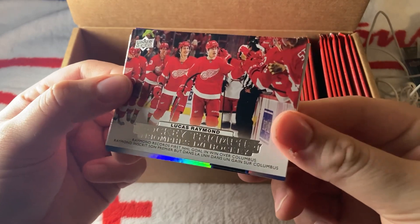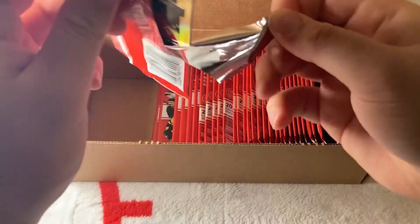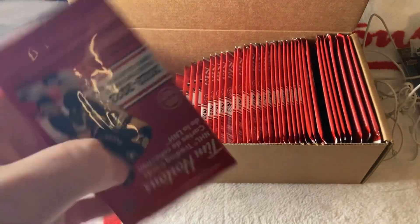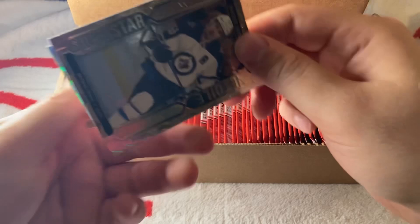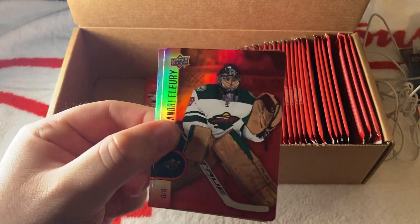Next pack: another Lucas Raymond Hockey Triumphs — I think that's the second one we pulled. Next pack: a Gold Etchings of Svechnikov. So far, Marco Rossi and Jack Quinn were the rookies I noticed. We have a Mark Scheifele Superstar, then Michaels and Stephenson — I think they're both in the Capitals. Another red of Marc-André Fleury.